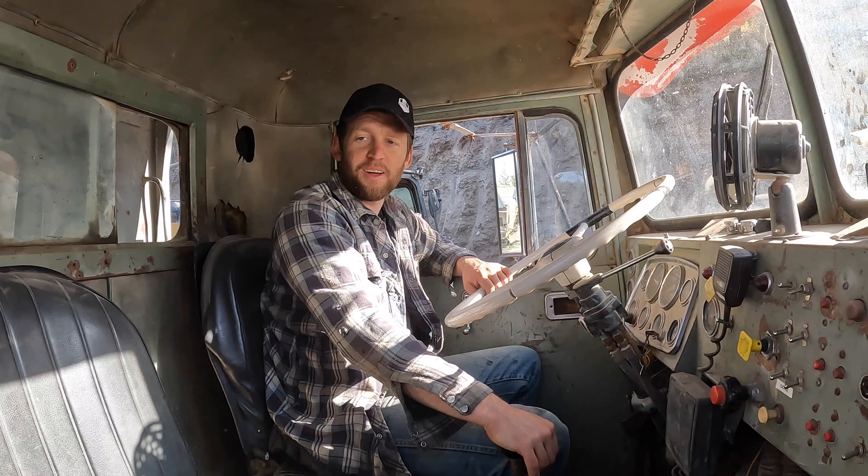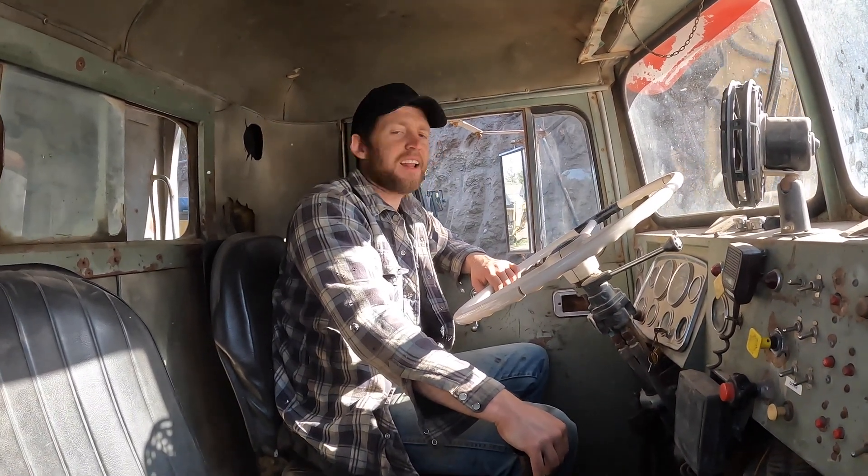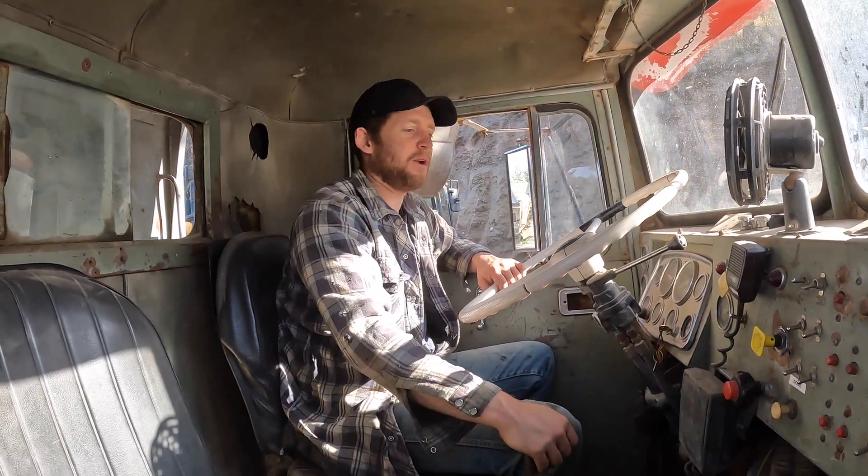This is our 1971 Pacific and for $5,000 she has moved a lot of dirt over the last couple days. That's awesome, I'm already getting our money's worth out of it. That's what I love about old trucks — they're just bulletproof.